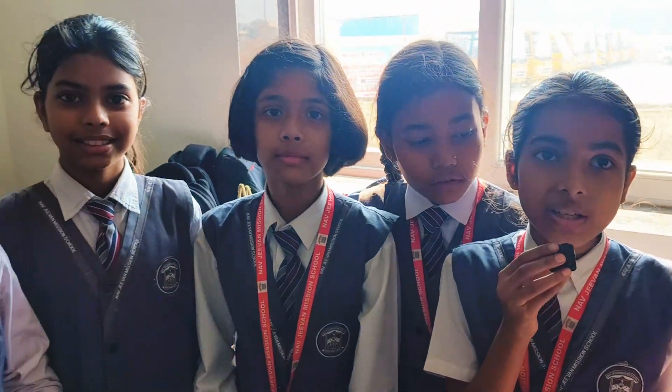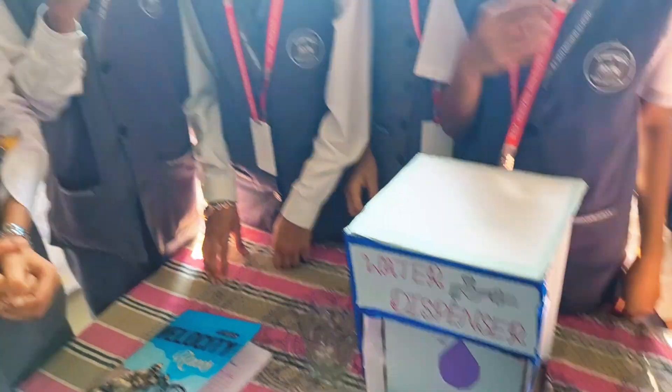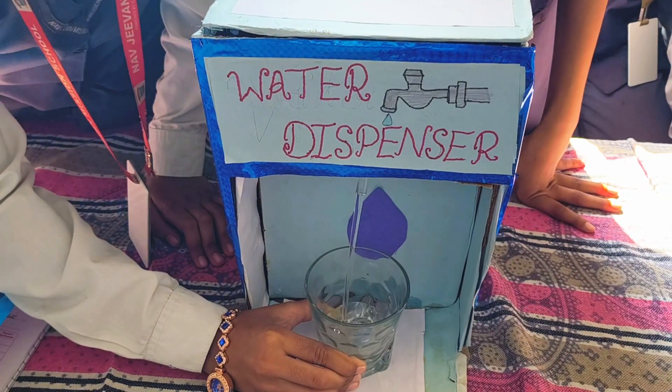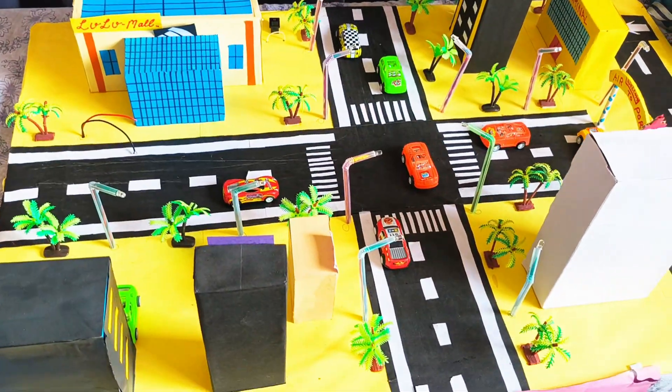The previous resource that nature gave us is water. This is a water dispenser project, in which we can save electricity and water for an area.